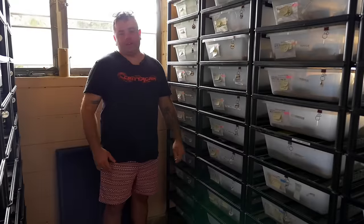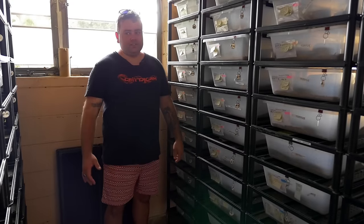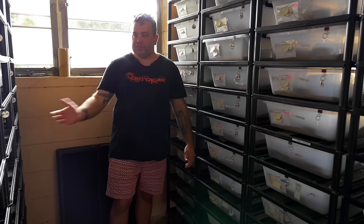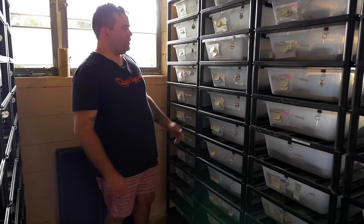We've travelled all the way to my mate Ray Gurdjie's place here in Florida, and as you can see he's got a gazillion blue-tongues — all different types, stuff I've never seen before. It's absolutely awesome.